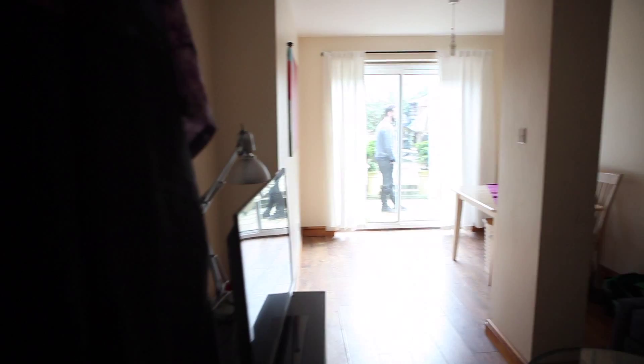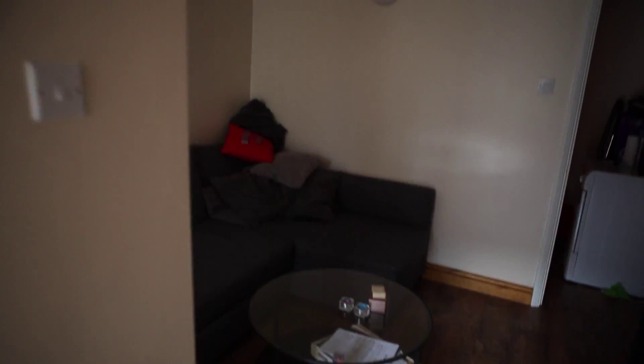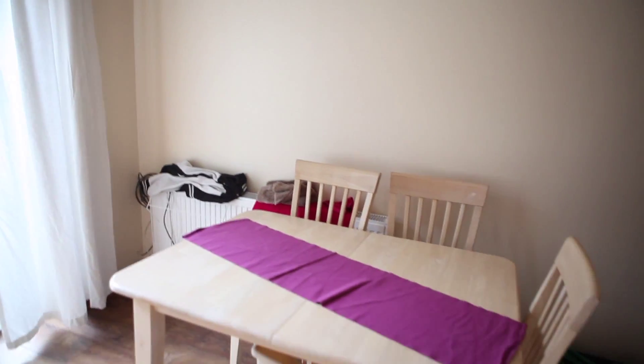Let's move into the living room. There's a TV in here, a sofa, a coffee table, and there's a dining area with a table.